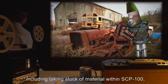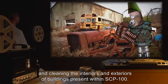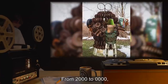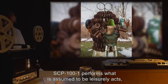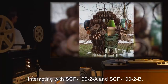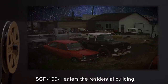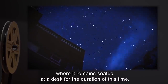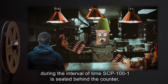From 1600 to 2000 hours, SCP-101 performs various tasks including taking stock of material within SCP-100, cleaning and maintaining tools and heavy machinery, and cleaning the interiors and exteriors of buildings. From 2000 to 0000 hours, SCP-101 performs what is assumed to be leisurely acts, ranging from creating new constructs, interacting with SCP-102A and SCP-102B, and patrolling SCP-100. From 0000 to 0800 hours, SCP-101 enters the residential building, where it remains seated at a desk for the duration of that time.